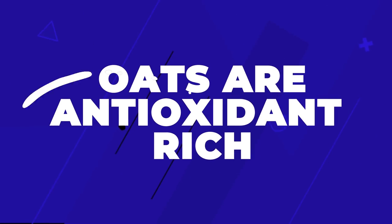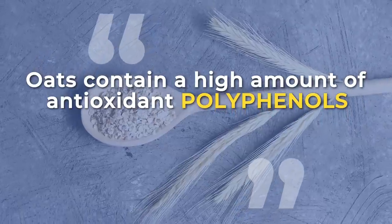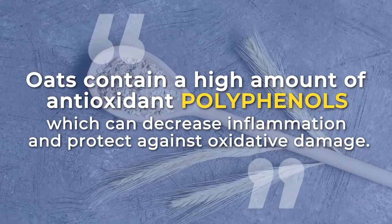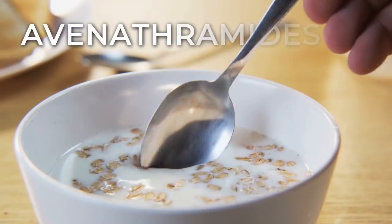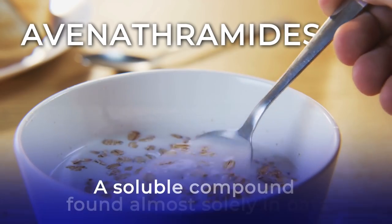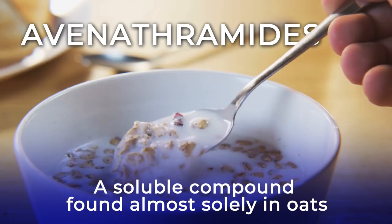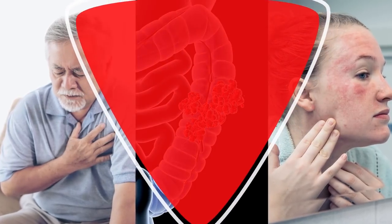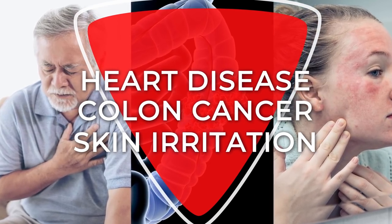Oats are antioxidant-rich. Oats contain a high amount of antioxidant polyphenols, which can decrease inflammation and protect against oxidative damage. In fact, they contain a specific type of antioxidant called avenanthramides, a soluble compound found almost solely in oats. These antioxidants may help protect against heart disease, colon cancer, and even skin irritation.